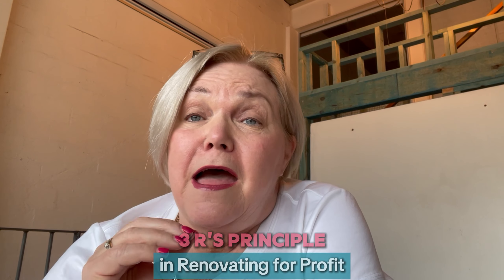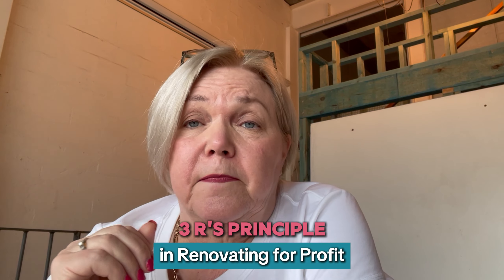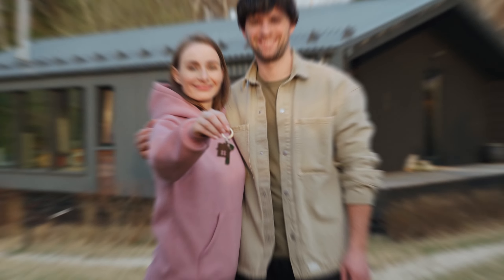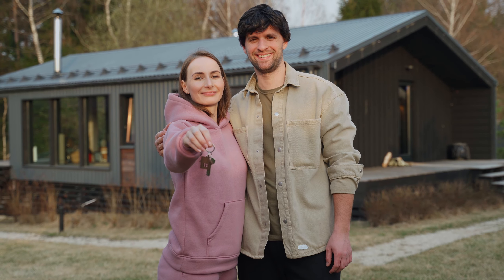Hi there, I'm Bernadette and today I want to talk to you about the three R's principle in renovating for profit. If you're planning to flip a property, or whatever you're planning to do with the property in terms of renovating, this is critical. You need to have the right property, in the right location, and buy it at the right price.